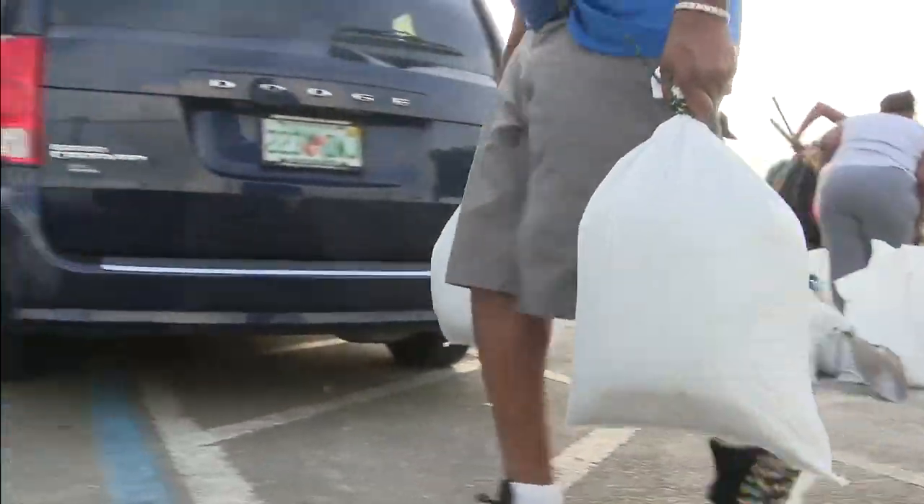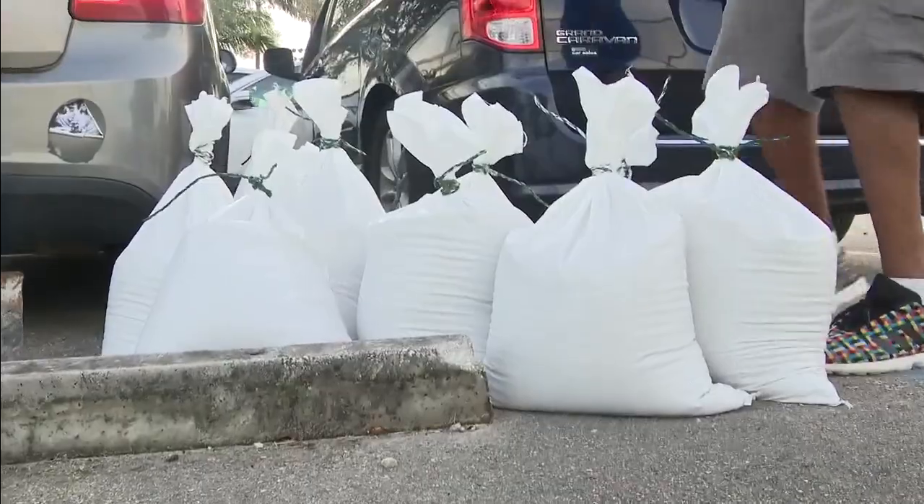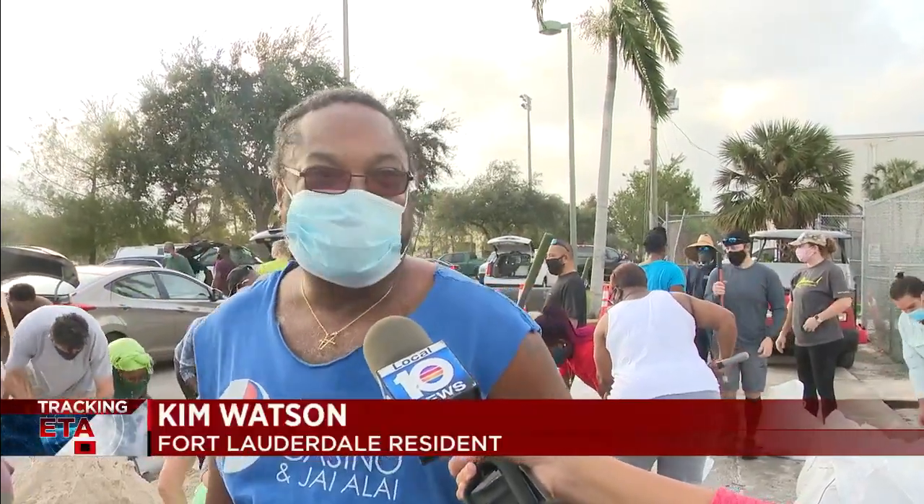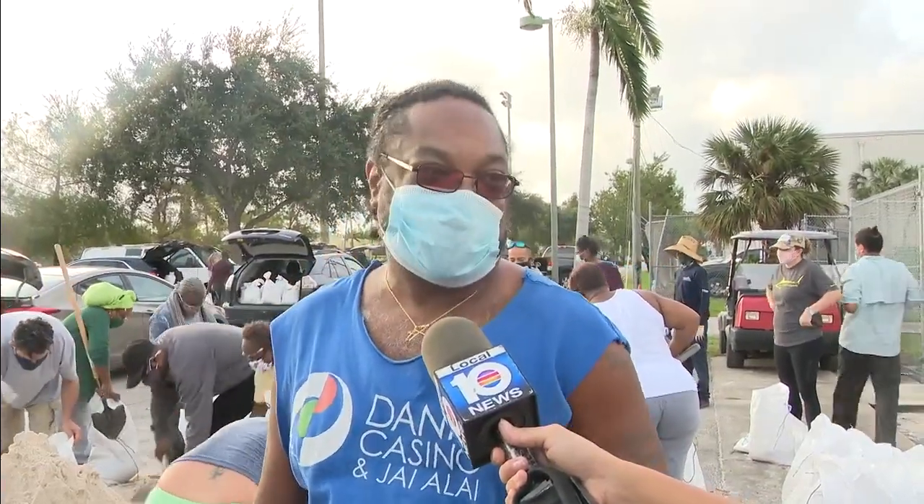Fort Lauderdale resident Kim Watson had a similar story. She said the last flood came inches away from the door — she couldn't take it — but this time, she's determined: "We're going to be ready this time."